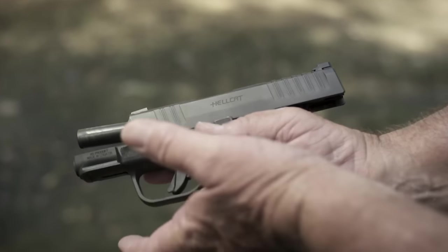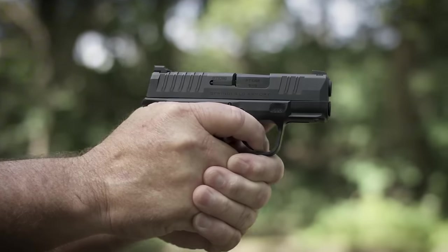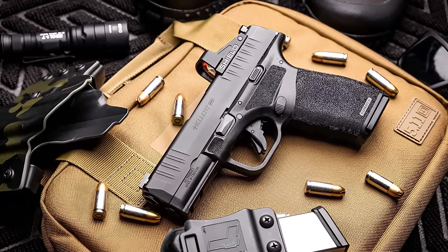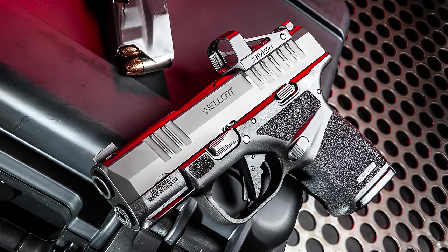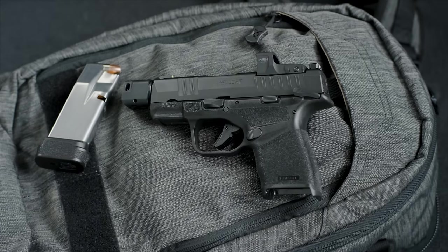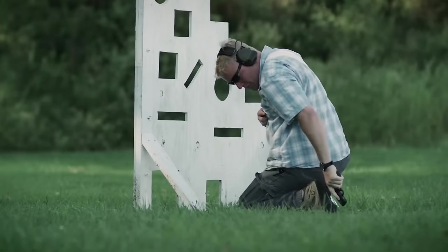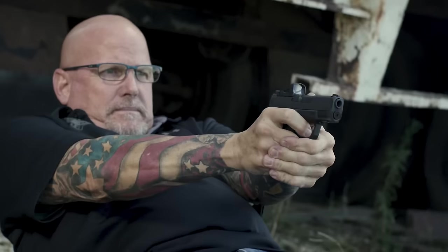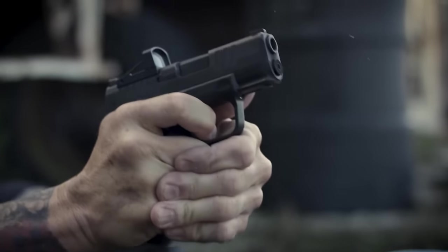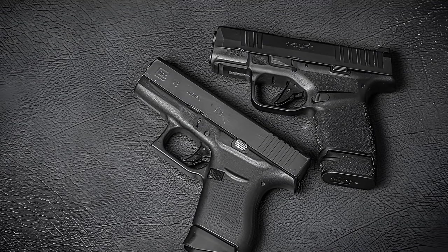The Springfield Hellcat offers superior ergonomics, excellent pricing, and a range of features that even seasoned eyes can quickly recognize. Introduced by Springfield Armory as the world's highest capacity micro-compact 9mm handgun, the Hellcat can carry 13+1 with the extended magazine and 11 rounds with the flush-fitting magazine. Compared to the slim G43, a daily carry staple, the Hellcat gives you an additional 5 rounds with nearly identical dimensions and form factor.